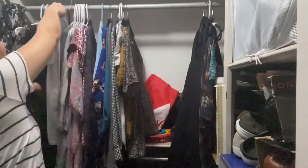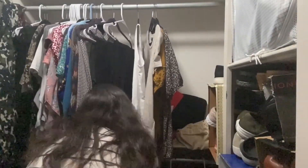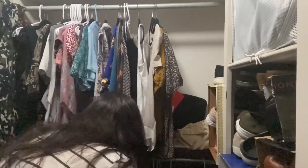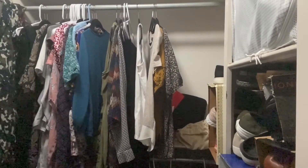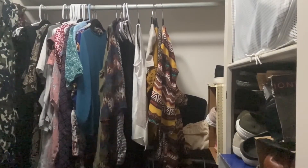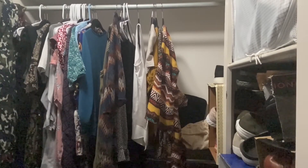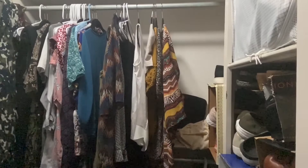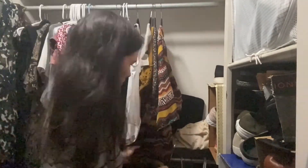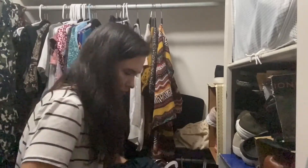My closet is a happier place for it. The items hanging up front are ones I wear on a regular basis. I keep frequently worn items at the top bar where you can see them, and the lower bar has things I don't reach for as often — special occasion items or out-of-season clothing. It's a pretty small closet, but I like to hang clothes in color order, and that really helps me when I'm looking for items.